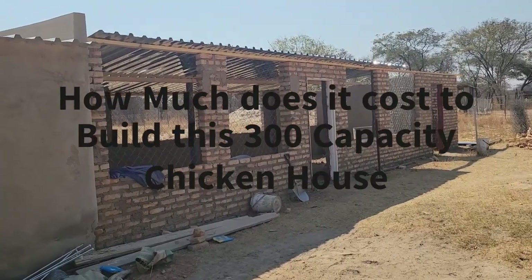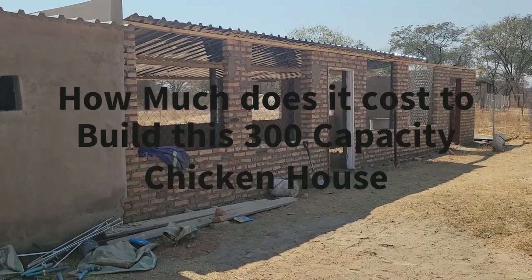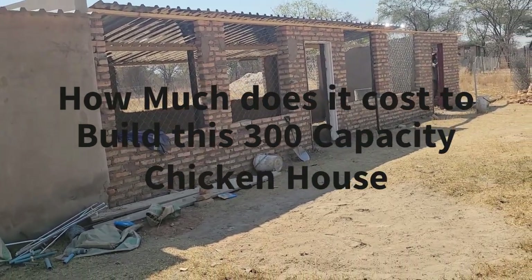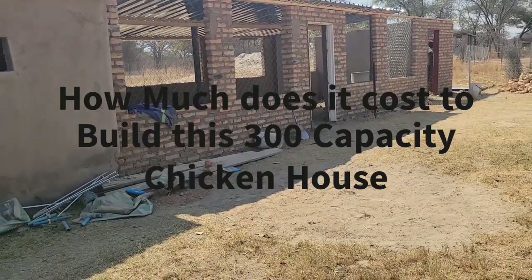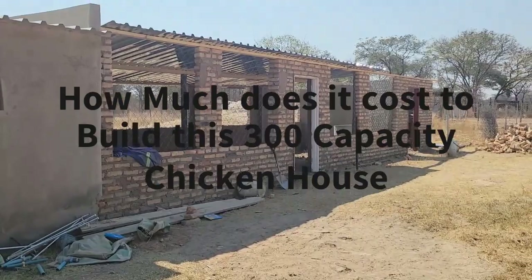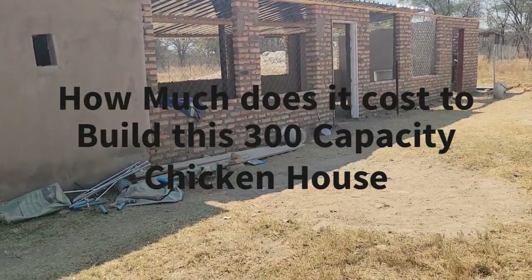Good day farmers, welcome to Obed Farm. We are building our chicken coop. Some people asked me the dimensions, so I decided to make a video to explain the dimensions, what we are doing, and how much it should finally cost me once I am finished.